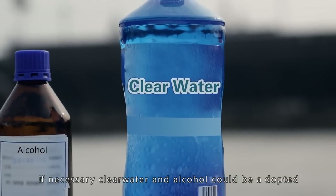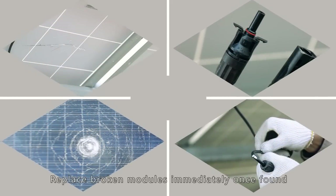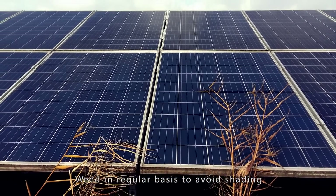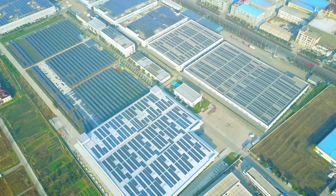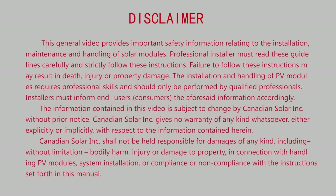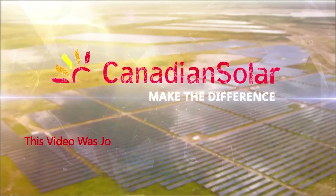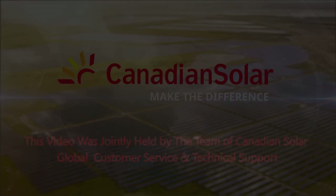If necessary, clean water and alcohol can be adopted. Replace broken modules immediately once found. Weed on a regular basis to avoid shading.